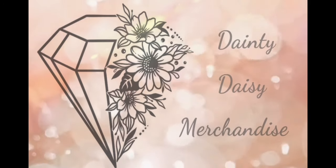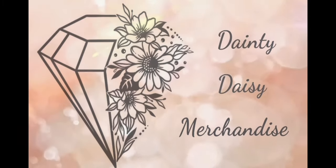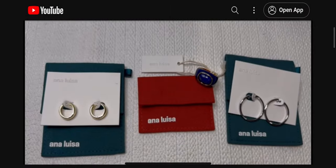Hey you guys, this is Beth from Dainty Daisy Merchandise. Thank you so much for stopping by my channel. I'm a part-time reseller and a stay-at-home mom. In this video we will be doing our Goodwill Blue Box unboxing, but first we will be doing the drawing for our November giveaway. If you are new to this channel, we do monthly giveaways — they are always free and a way to show my appreciation for all of your love and support.